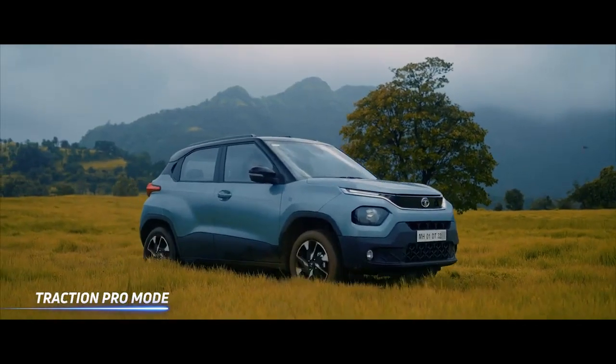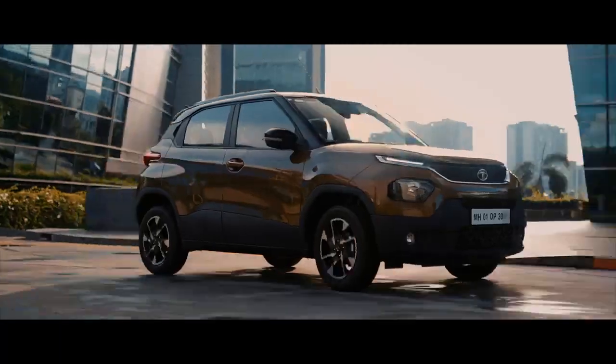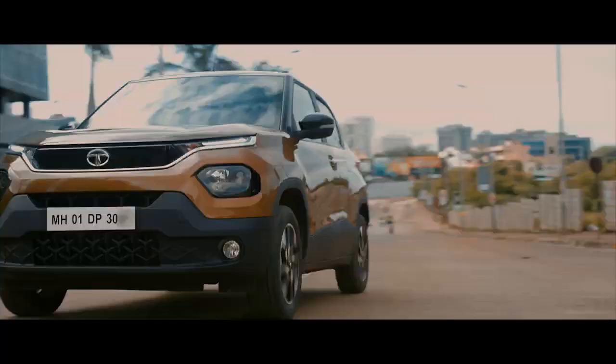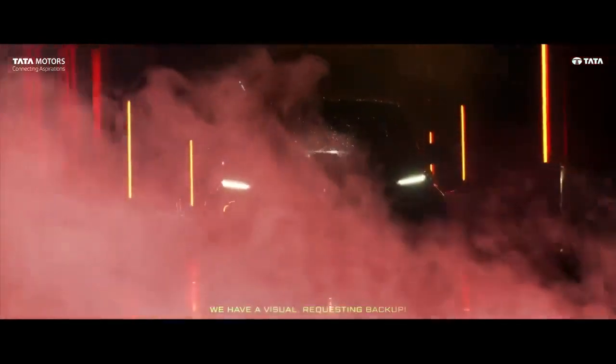The Camo Edition now makes a comeback on the Punch, which was launched in October last year. Not much about the Tata Punch Camo Edition is seen in a new teaser video, except for the name Camo on the front fenders. In terms of styling, the most noticeable change is likely going to be the new Camo Green paint shade, which will make this Special Edition of Punch stand out.